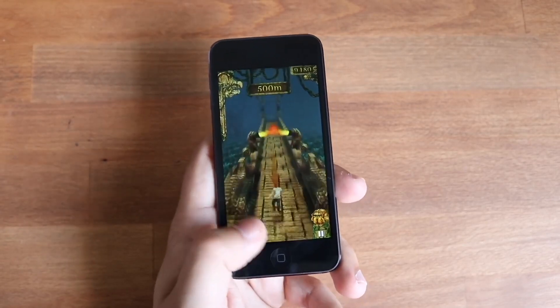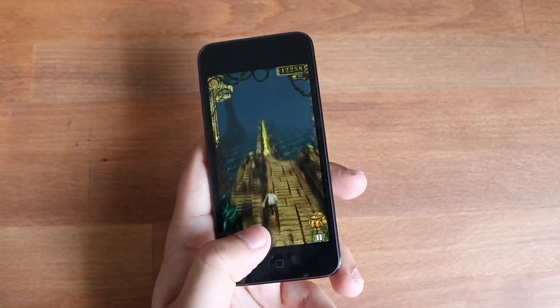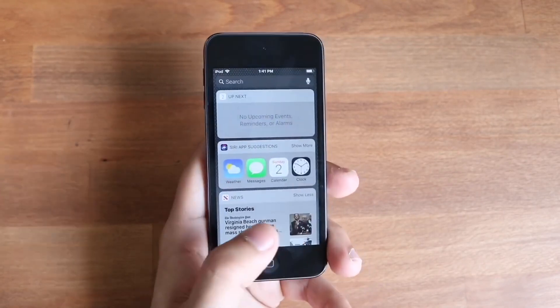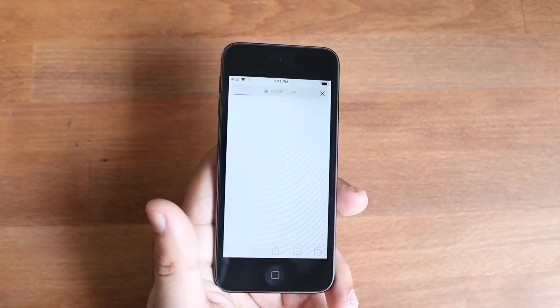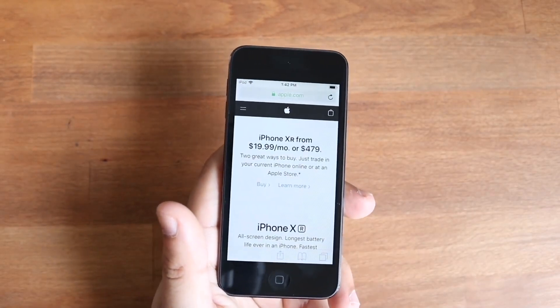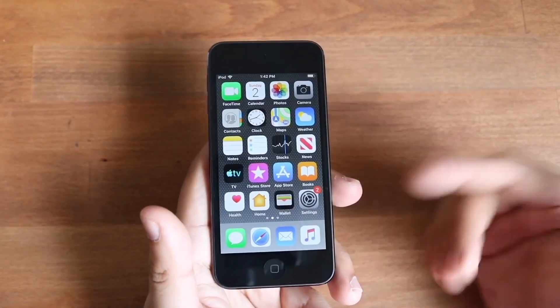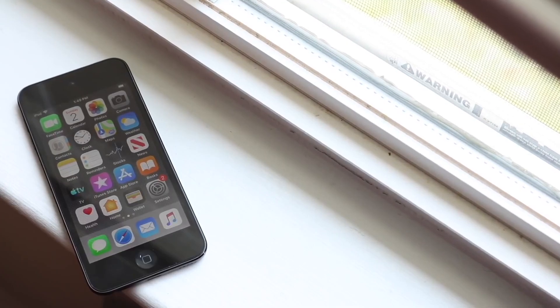To sum up, the iPod Touch 7th generation is kind of decent in 2022, but it really depends on your use case. If you're planning to use it on an everyday basis, you might as well pick up an iPhone. I don't see any situation where an iPod Touch beats the iPhone — even an iPhone 7. They have the same chipsets, and even though you can walk into the Apple Store and buy an iPod Touch 7th generation, I probably wouldn't recommend it anymore. It just doesn't make too much sense to buy an iPod Touch in this day and age.